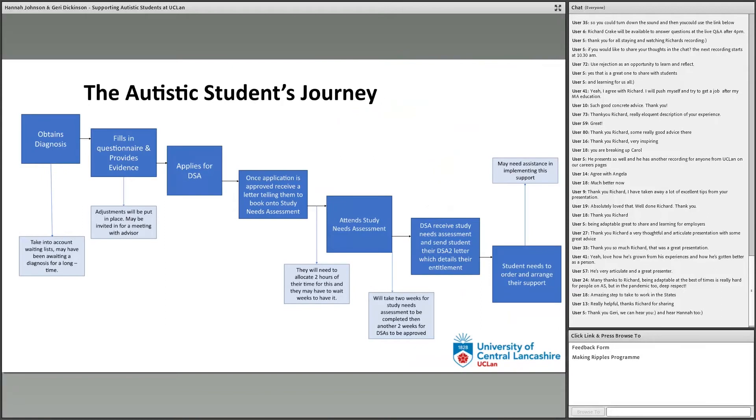First of all, I'd like to draw your attention to this flowchart, which displays the autistic student's journey. I was going to go through each and every single step that an autistic student is usually required to undertake, but it took too long — and what does that say? There are so many steps required. In our opinion in Inclusive Support, those steps come from DSA and it's quite a complicated journey. In order for a student to be entitled to the full support they should receive at university, they need to take a lot of these steps.